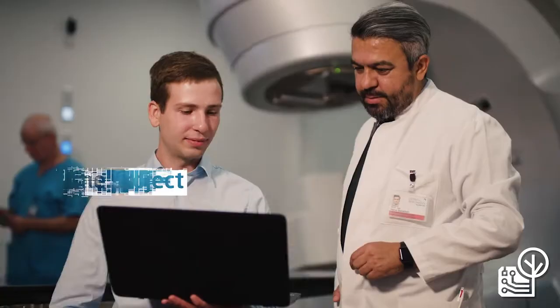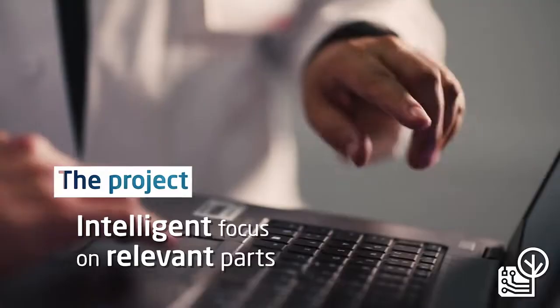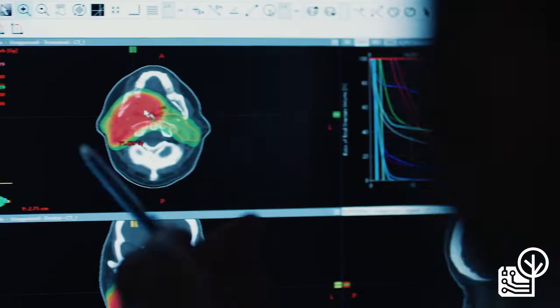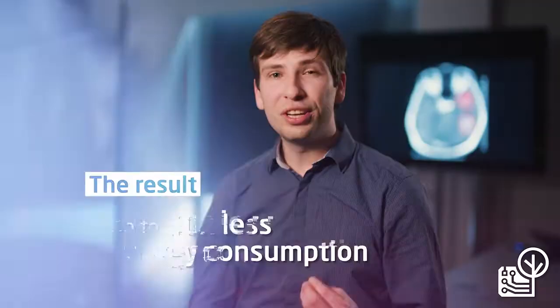We at HPI are developing artificial intelligence algorithms which focus precisely only on the relevant parts of the data. By doing so, we can decrease energy consumption by a factor of 10 to 50.